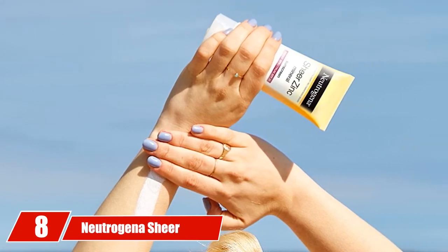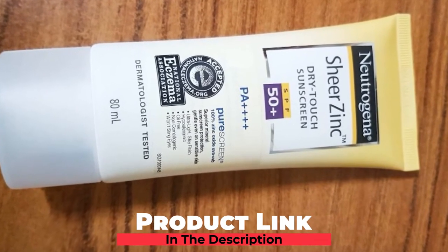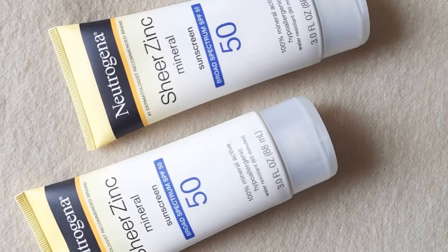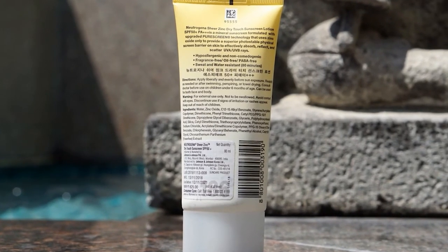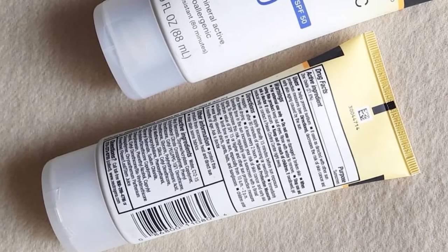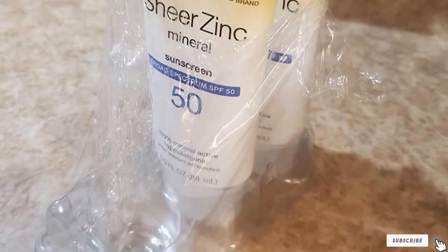The number 8 position is held by Neutrogena Sheer Zinc Oxide Dry Touch Sunscreen Lotion. Another wonderful product from the skincare behemoth Neutrogena, the Sheer Zinc Sunscreen provides SPF 30 protection. Free from fragrance and harsh chemicals, the Sheer Zinc blocks harmful UVA and UVB rays without leaving your skin feeling oily or dirty. Offering 80 minutes of water resistance before you need to reapply, the Neutrogena sunscreen absorbs quickly and helps push away sweat. Available in a 3-pack, the Sheer Zinc Sunscreen provides enough coverage to last an entire summer on the links.